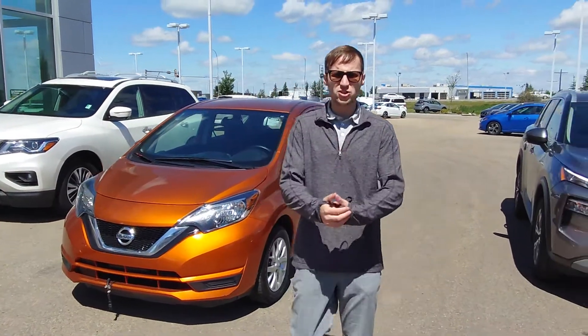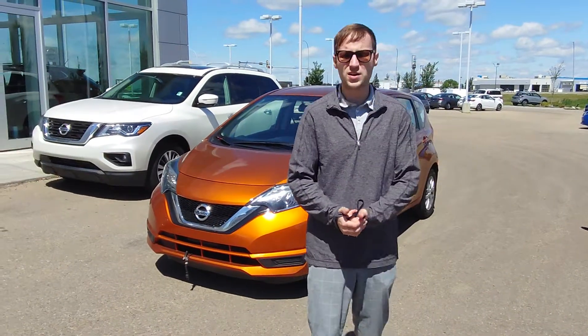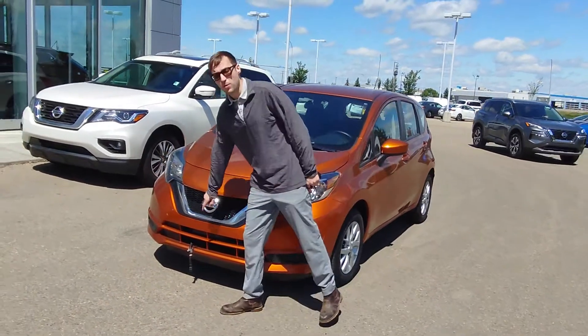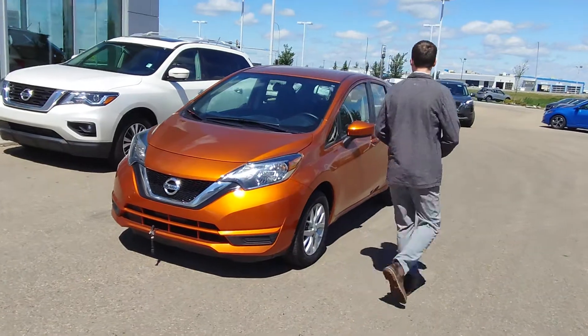Devon here from LA Nissan. I can see from your information that you're looking for a hatchback for your son. I do have a beautiful 2018 Nissan Versa Note behind me. It already has the block here to carry around, so I'll pull it over.